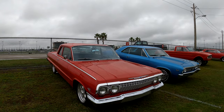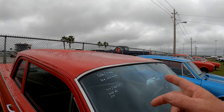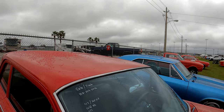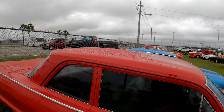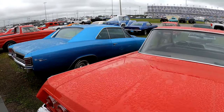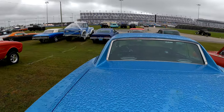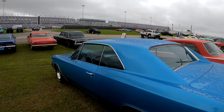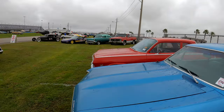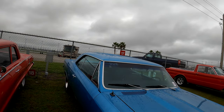Here is a Chevy 409 — 365 horsepower, cold AC, power steering. The man says he will sell it or trade it. 904-509-3432. Here is a Super Sports Chevelle SS, big block 396 — TurboJet. The asking price they don't have, but it's that same number — 3432.